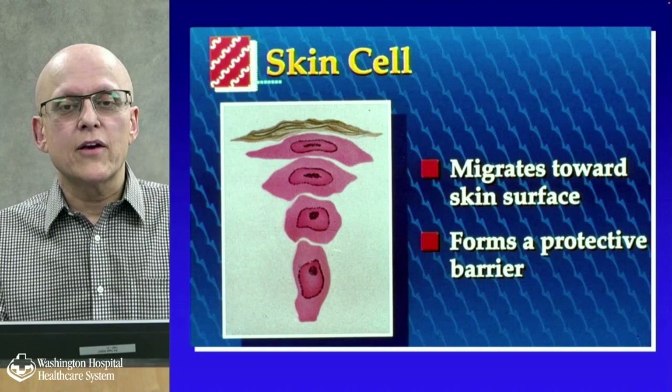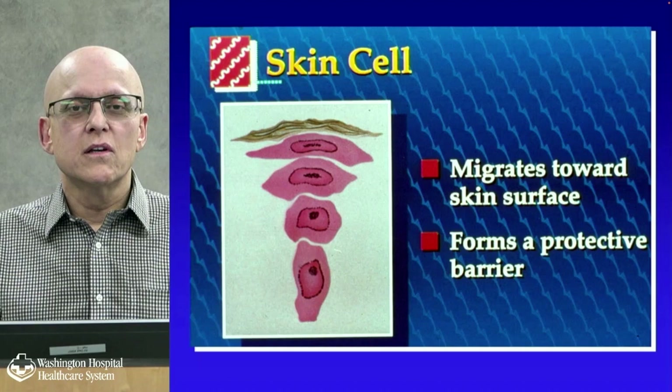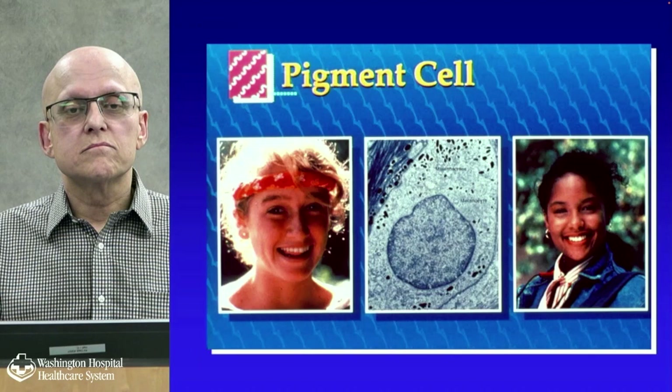The skin cell migrates toward the skin surface and provides a protective barrier. It takes about 20 to 30 days to reach the top, and in certain skin conditions like psoriasis it goes much faster — that's why you get accumulation of thickened areas.